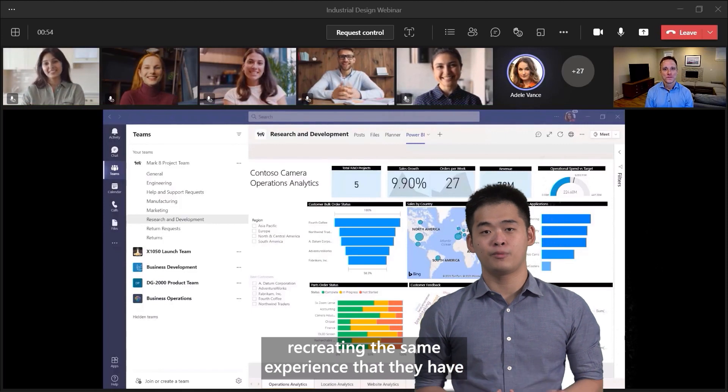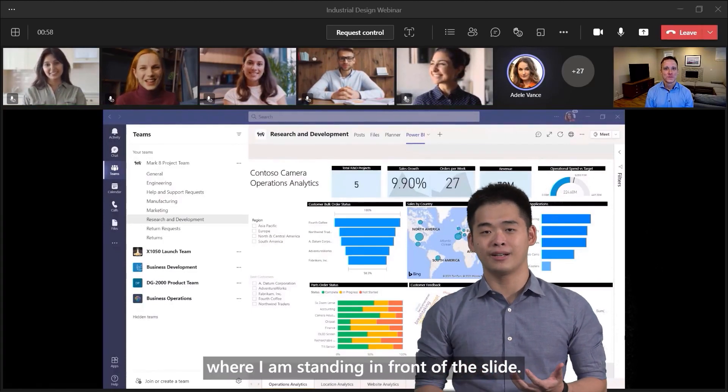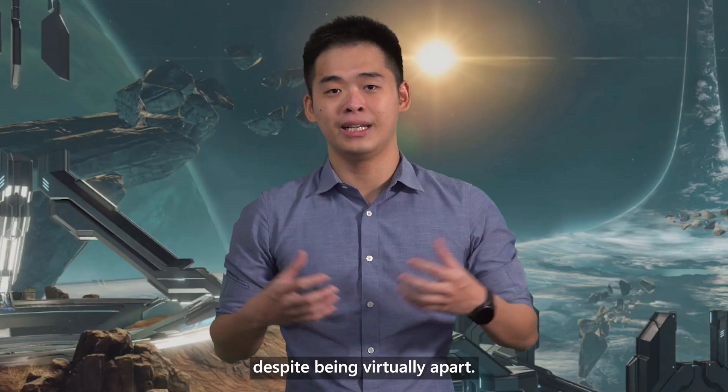This recreates the same experience that they have when they attend an in-person session, where I am standing in front of the slide. This allows me to better connect with my audience despite being virtually apart.